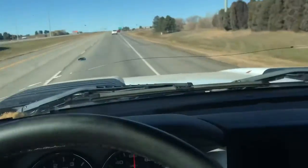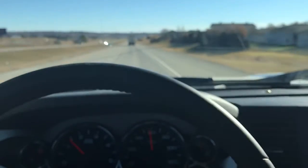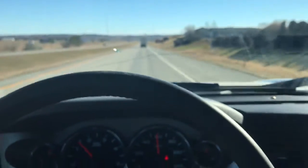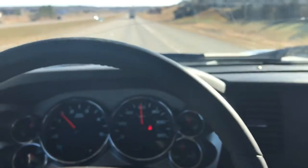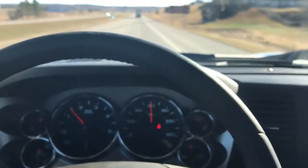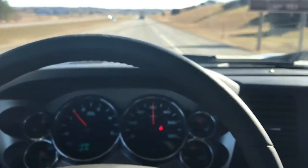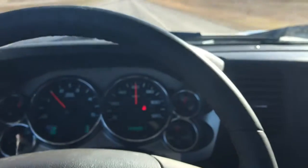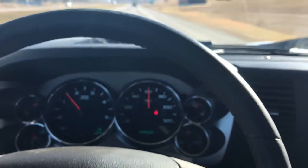It does need a windshield, as you can see. My thoughts now that I'm driving it: so far, this seems to be a really good, serviceable vehicle that's doing what it ought to do. I'm sure there's lots of life left in it — there's no ugly noises or anything it's not supposed to be doing.